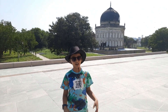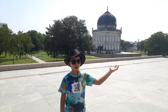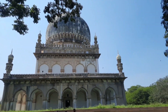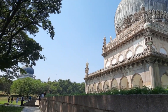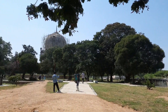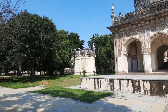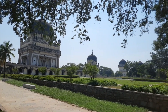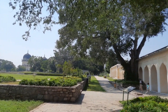Here we can see smaller tombs and bigger tombs. The smaller tombs are single-story while the larger ones are two-story. The tombs are constructed using grey granite. This is a calm place and it's very well maintained.